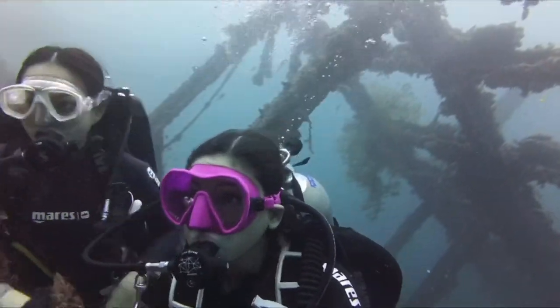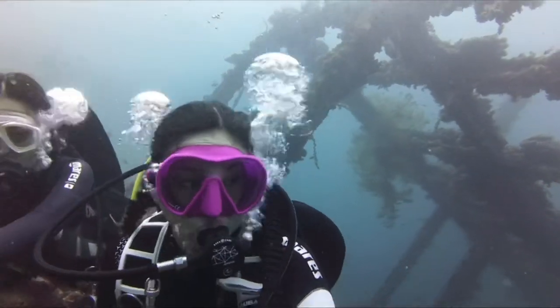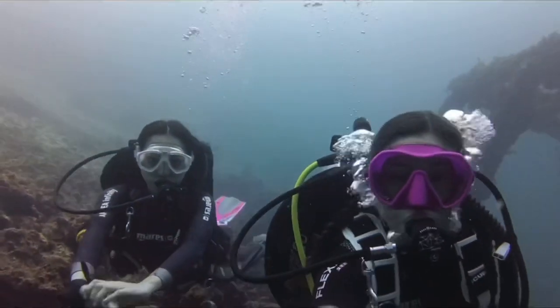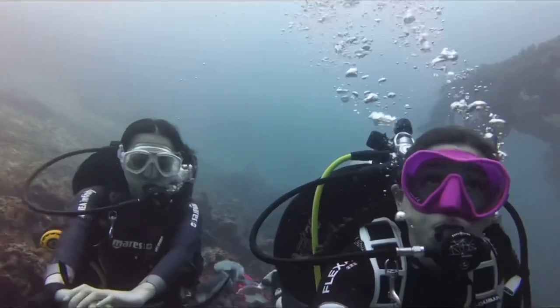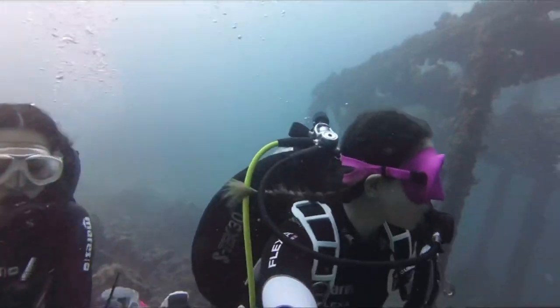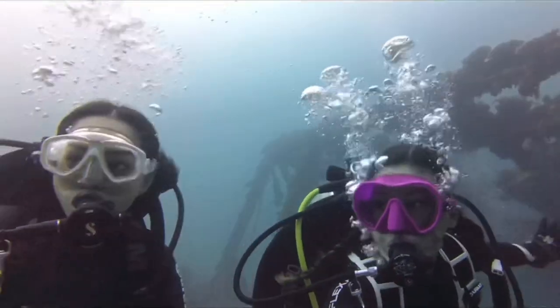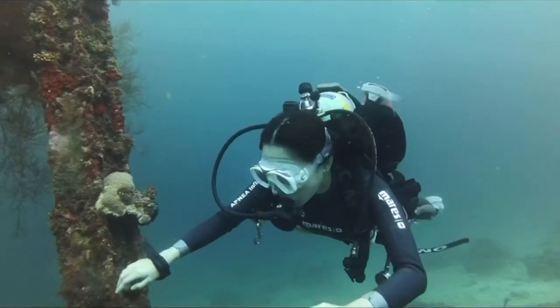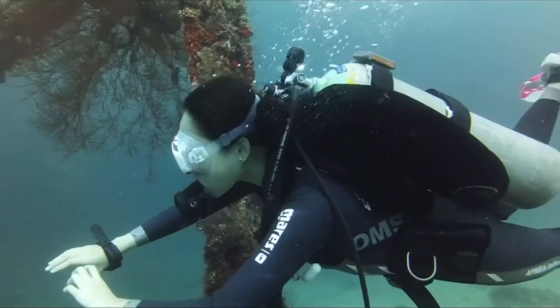I hope this video helps someone trying to decide whether to get the Insta360 One RS or not. It is good — aside from the button issue, which I'm not sure is my fault or a real limitation of the camera. But the images are superb.